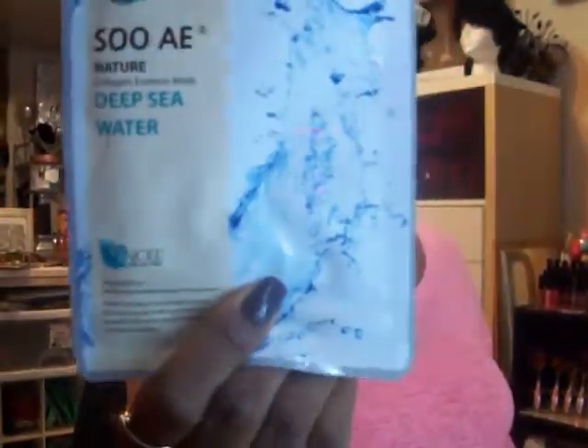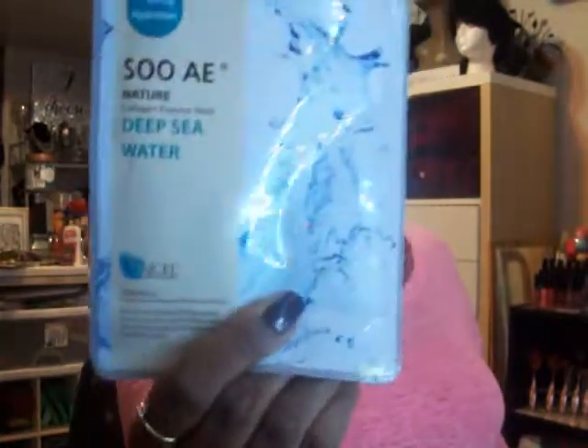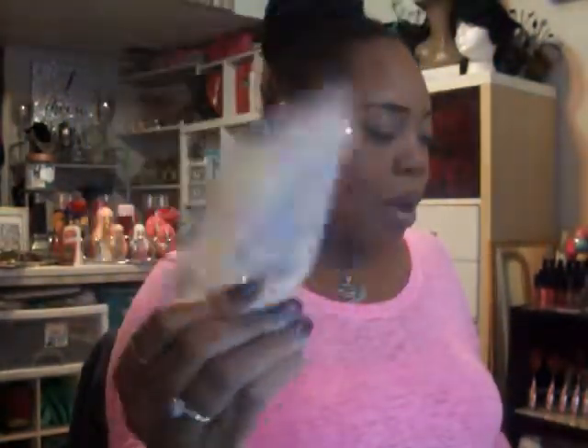I also found this Soul AE Nature Collagen Essence Mask, which is deep sea water. I received some of these in my SP bag, used one, and liked it — so I'll try this version. I also found some Bring Home the Salon Kiss Nails that I often wear; I get about two weeks out of them and they work very well. That was a new design.